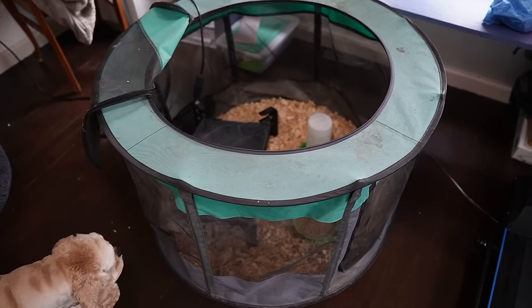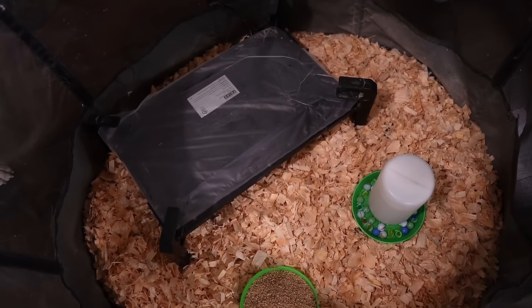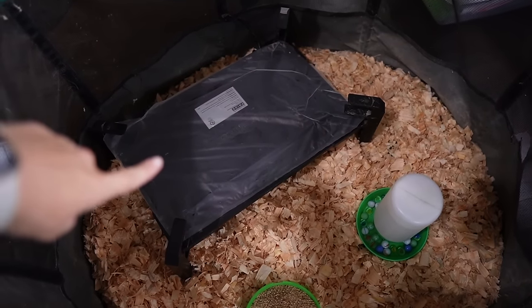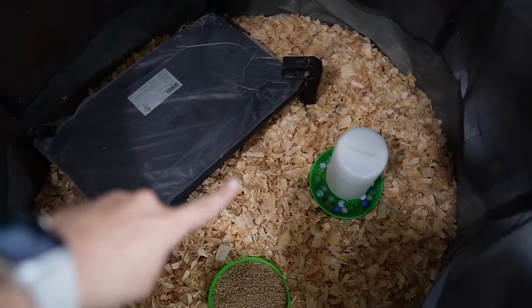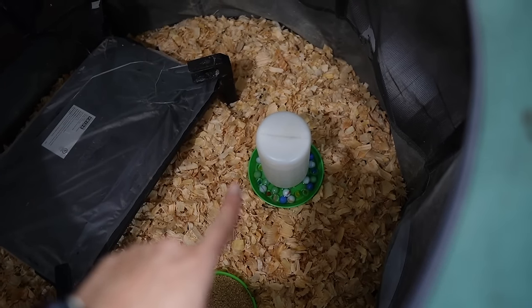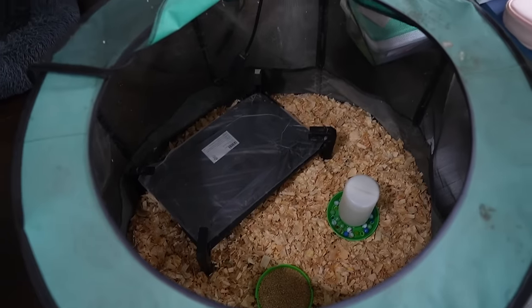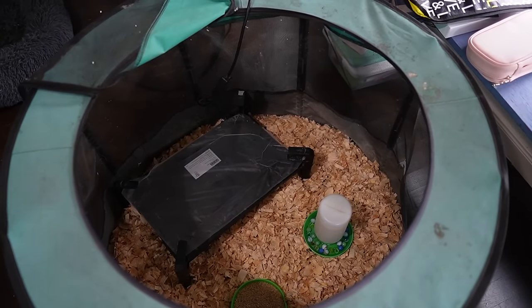I just went ahead and got the baby chick brooder set up where I will have a place to put them when I get home. I have their heat plate over here warming up. I've got water, and I put marbles in the water because they're so tiny they can drown. Then they got some food. So they are set up for success — all we need is the babies.